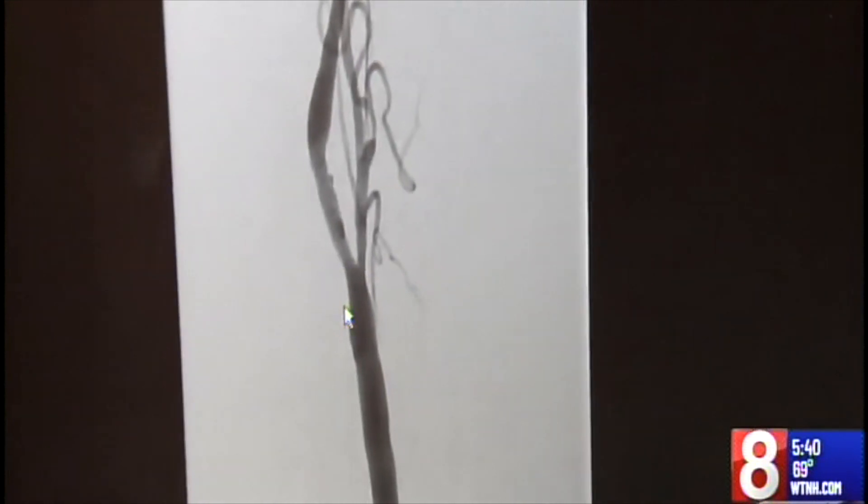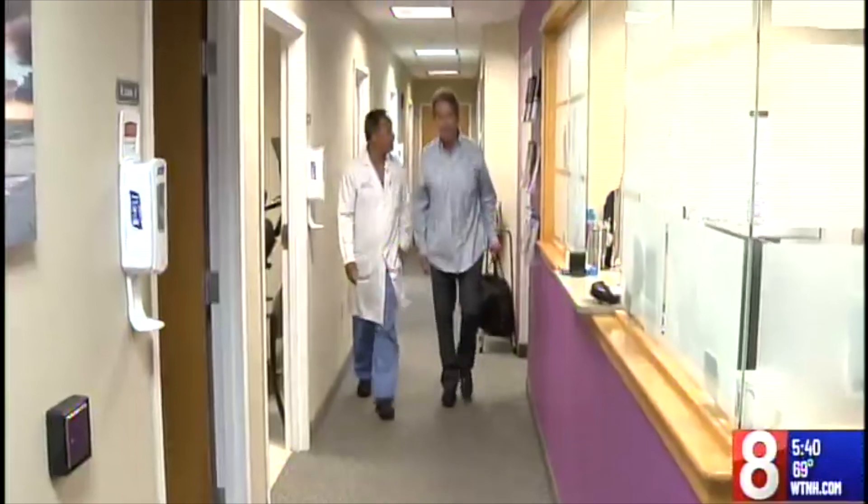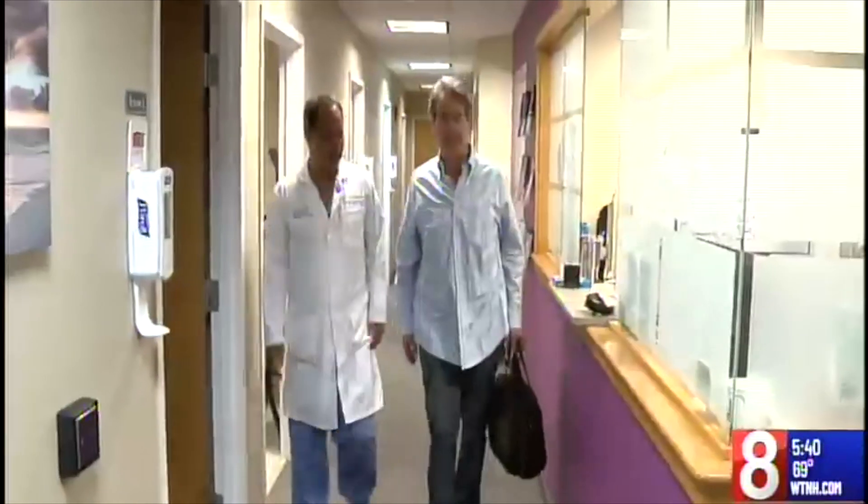This segment right here is the abnormal portion where it was critically narrow. Ron's doctor, Dr. Thomas de Vinaigracia, is a vascular surgeon at Hartford Hospital. His top priority was to prevent a stroke. One of the main things we worry about — even though we're doing a procedure to prevent a stroke — is actually the risk of a stroke at the time of the procedure.